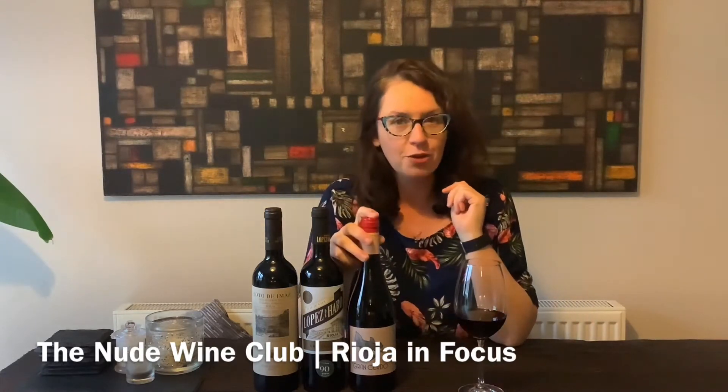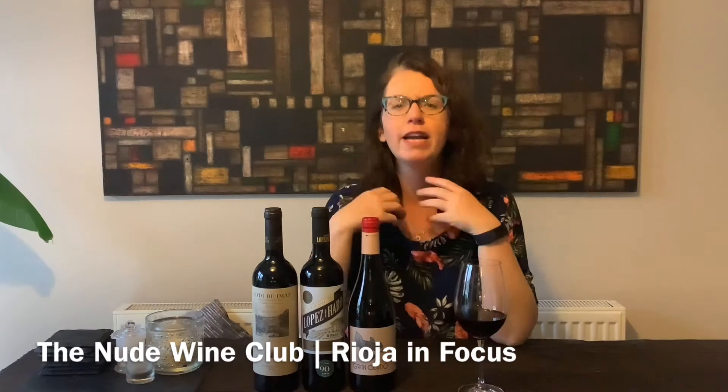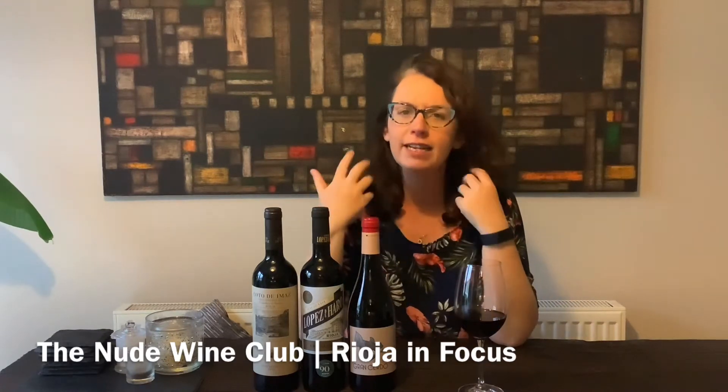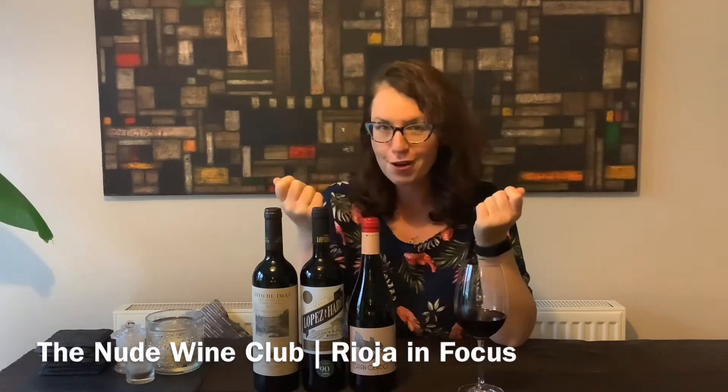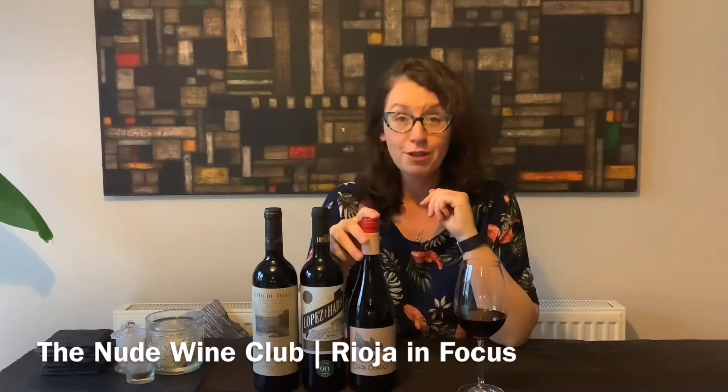So the first wine, the Gran Cerdo, has no oak. It's really bright, really fruity, really light, really easy to drink. It's cold enough now to have a fire on, but if it were the summer, you'd have it in the fridge.